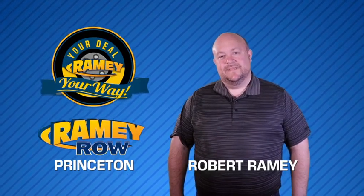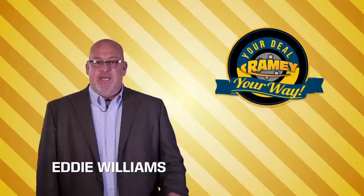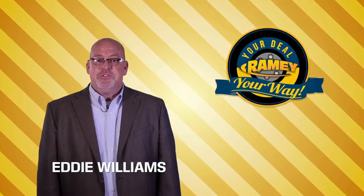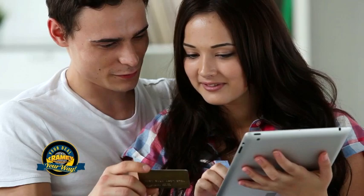For years, Ramey Auto Group has been doing the deal with our customers. Times are changing — we're still doing the deal, just better. Now you can shop online and do your deal your way, from shopping to valuing your trade and negotiating a price.